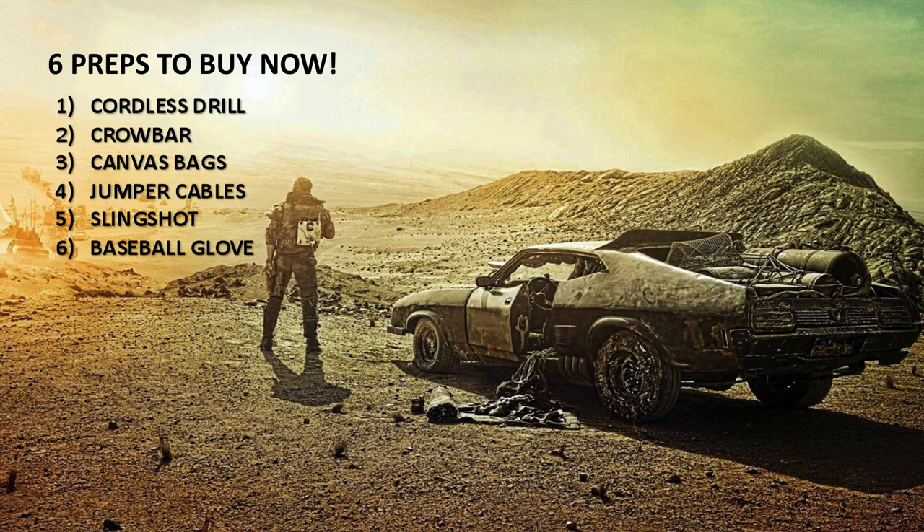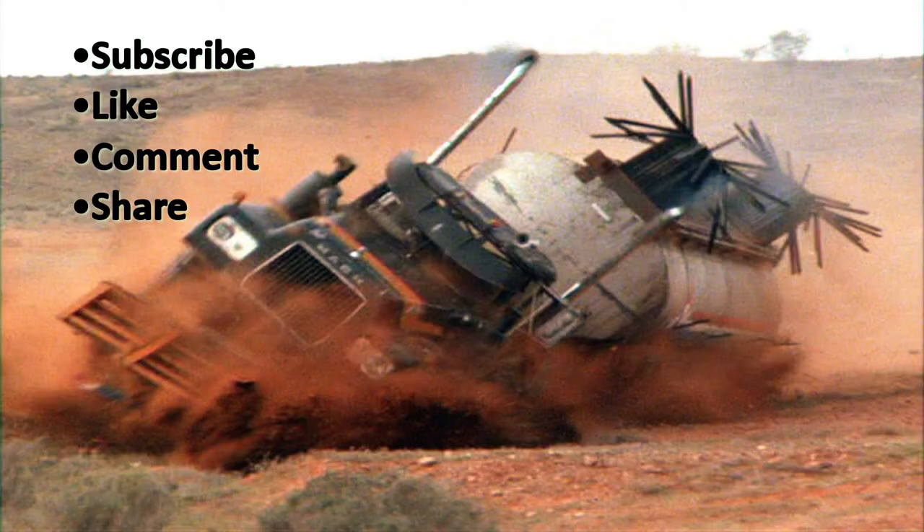So there we have it — six Mad Max style preps you need to get right now. Don't forget to like, subscribe and share this video.